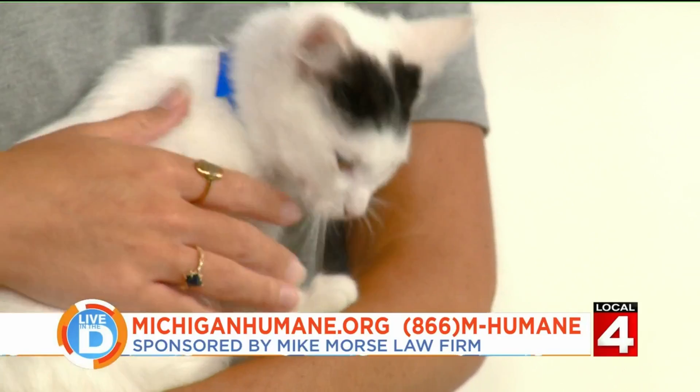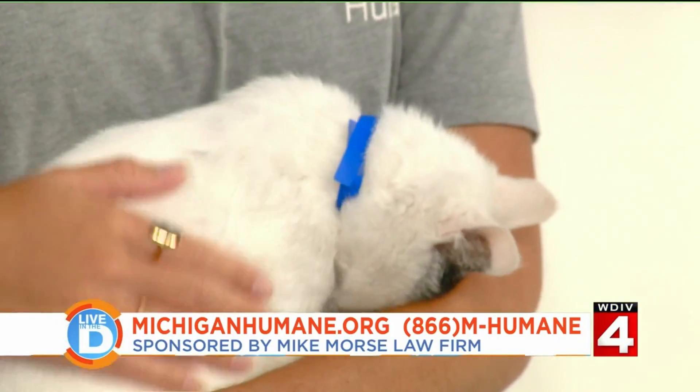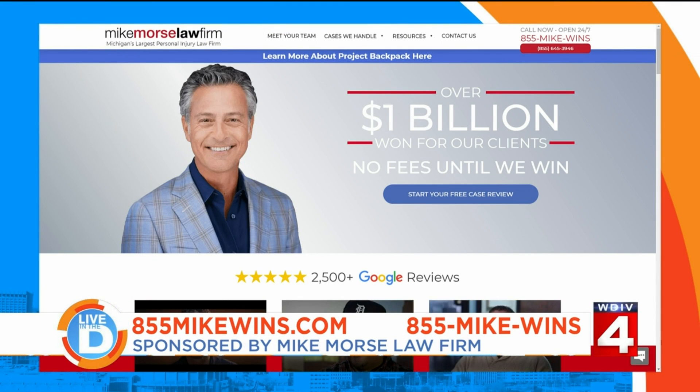Good to know — I would have just let them roam the whole house, but slower is better! Thank you so much, Devin, such good information. And remember, the Mike Morse Law Firm will pay the standard adoption fees for whoever adopts today's pet of the week. The Mike Morse Law Firm also wants to help you if you need legal help — visit 855MikeWins.com or call 855-Mike-Wins to find out if you have a case.